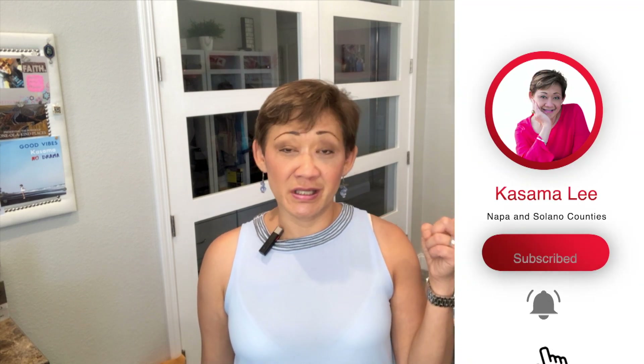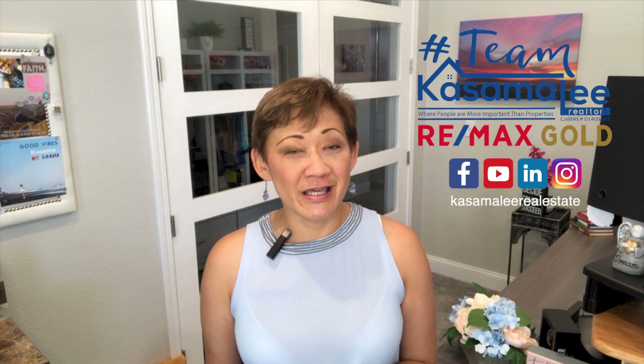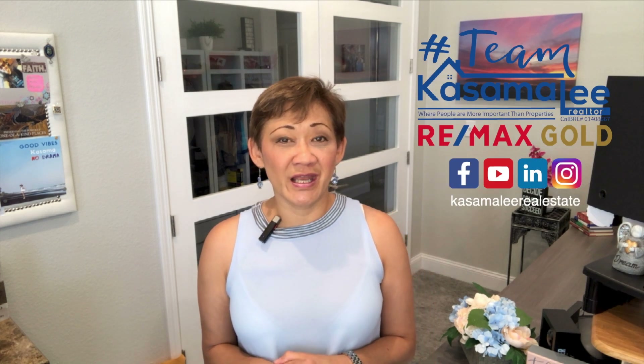Thanks for watching. You have now graduated from the three-video series of the home buying process. Now you're ready to go buy a home. And if I can be of service to you, if I can help answer any questions, know that I'm here for you. And if you still haven't subscribed to my YouTube channel with all this great real estate content, click subscribe and notification to continue to receive really great content. This is Kasama Lee, your community realtor serving Napa and Solano counties. Thank you for watching.